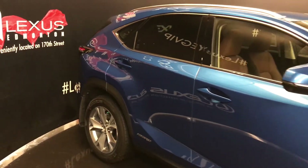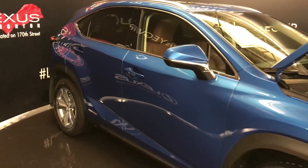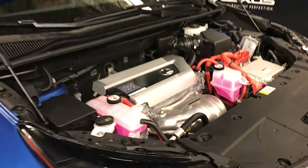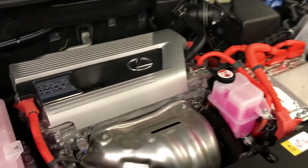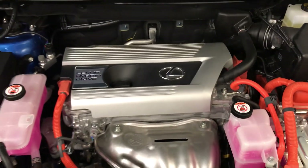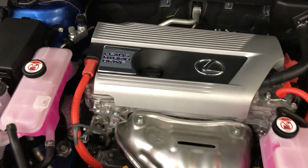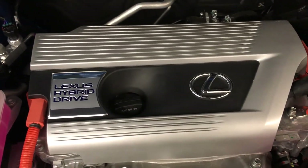There are integrated turn signal lights under the side mirrors which can fold shut and are auto-dimming. Under the hood you have an electronically controlled continuous variable transmission, 2.5 liter inline four-cylinder engine with Lexus hybrid drive, Atkinson cycle, and cooled exhaust gas recirculation.